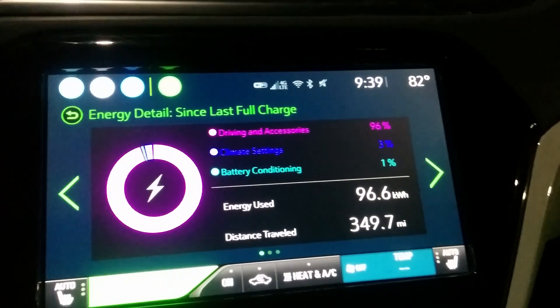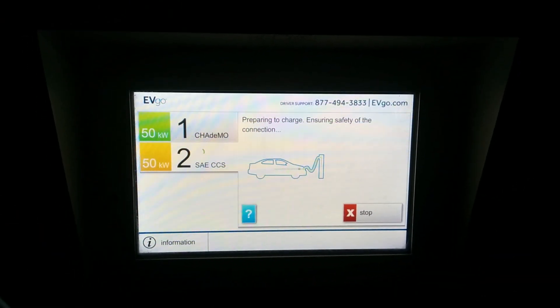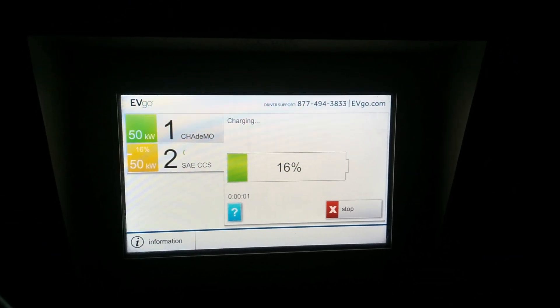All right, so I decided to just go ahead and stop at the charger in Applegate Plaza. As it is, I should be pretty low. Yeah, 16.